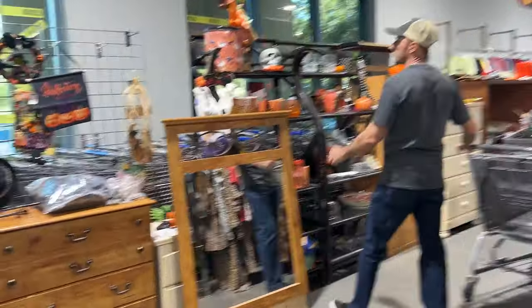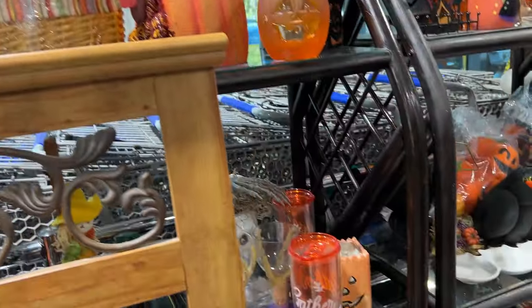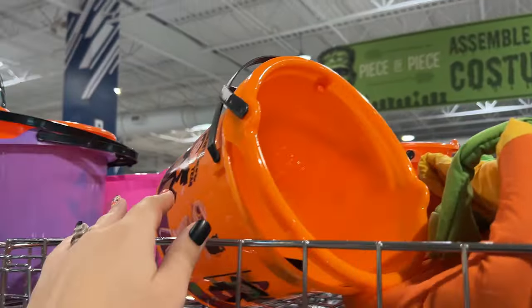Oh, look at their little section! Oh, that's a cute tin — it is. Ghosts, cats, witches. Yeah, these are the newer ones that are not cool.